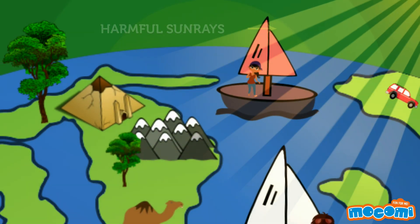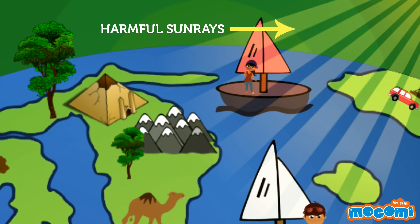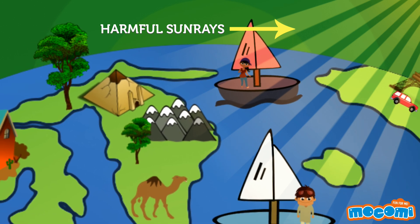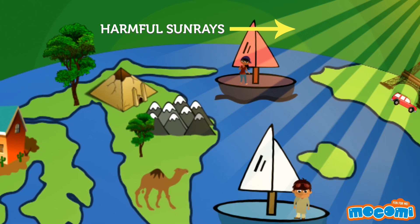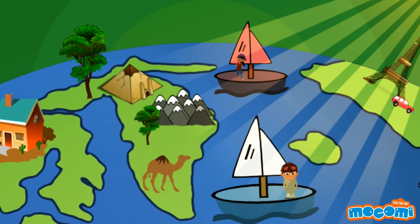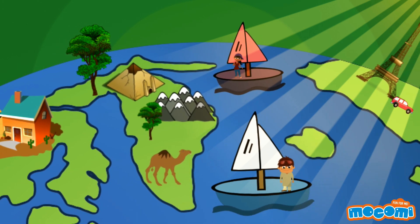Ultraviolet or UV rays are harmful sun rays that can increase the risk of skin cancer, cataract, and harm the immune system. They can also damage terrestrial plant life, single cell organisms and aquatic ecosystems.